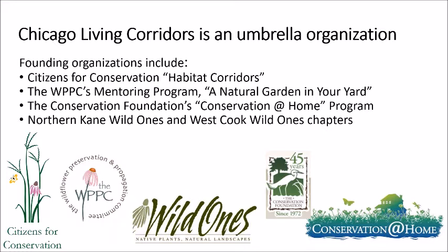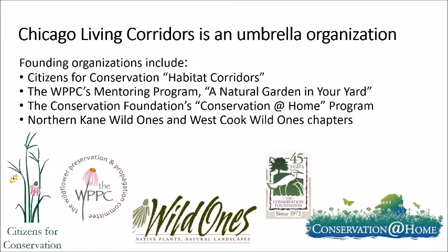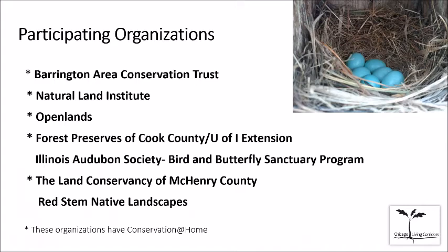None of these organizations actually do the planting themselves. We do have a list of resources on the Chicago Living Corridors website to help you with physical work like removing invasives. Other member organizations include Illinois Audubon Society with its Bird and Butterfly Sanctuary program, and Red Stem Native Landscapes, a privately owned company that does native landscaping, which joined us recently and works actively in the city of Chicago.